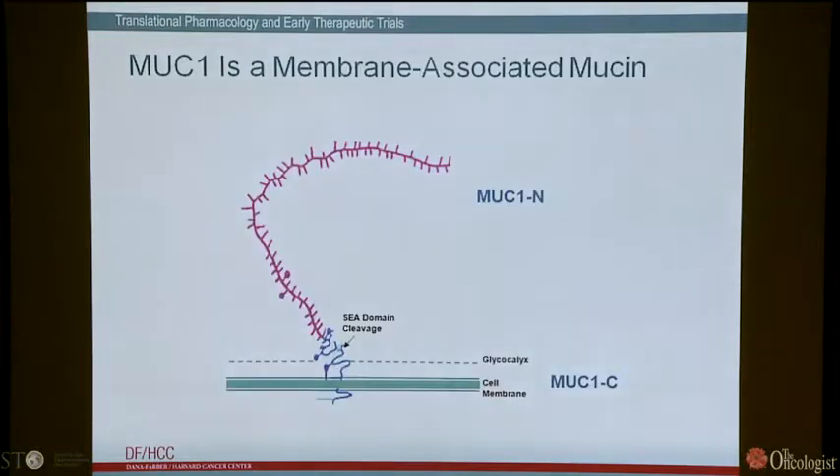MUC1 is a transmembrane mucin. It's synthesized as a single polypeptide, undergoes autocleavage in the ER, and then moves to the cell membrane as a heterodimer. The N-terminal subunit, MUC1N, contains these tandem repeats that are extensively glycosylated — this is the mucin component of the heterodimer. It's tethered to the cell surface in a complex with the transmembrane subunit, or carboxy-terminal subunit, MUC1C. Early attempts at targeting MUC1 were focused on the N-terminal subunit, because it's easy to make antibodies against it, but these attempts were uniformly unsuccessful, largely because this subunit is shed from the cell surface.